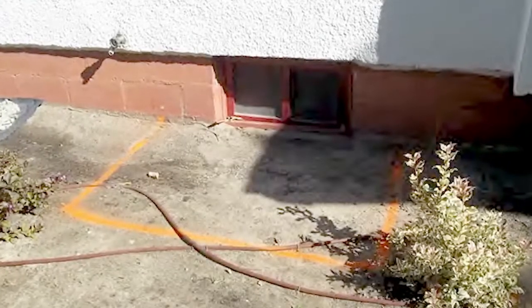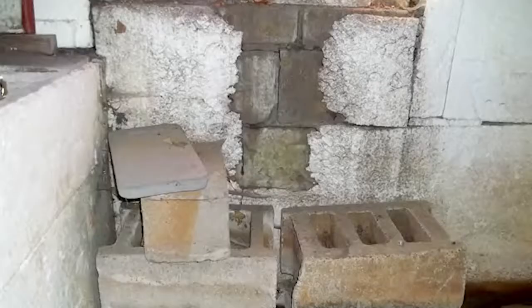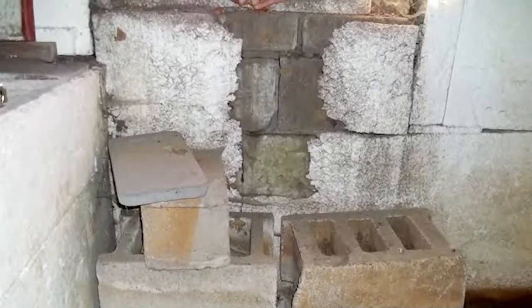Every now and again we run across an unusual case, like this one. Here you see the only access to this home's crawl space. Actually, that's not entirely true. There is access from inside the home, but you have to move a toilet to get at it.